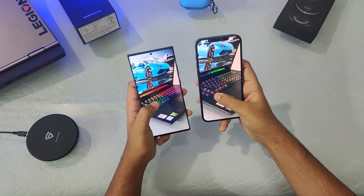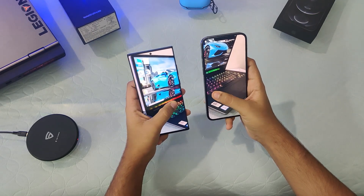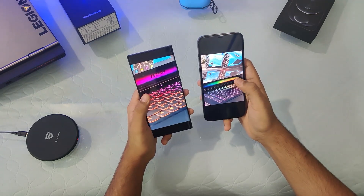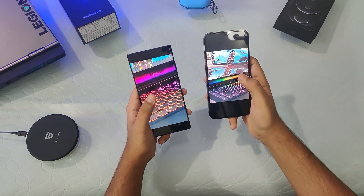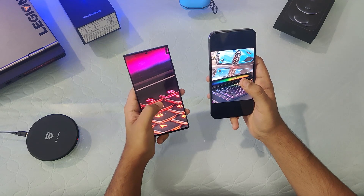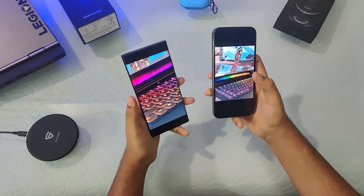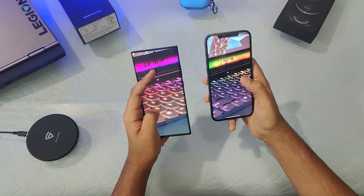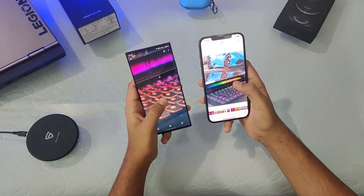Moving to the ultrawide camera, it also shows a bit better quality on the iPhone than the Note 20 Ultra, though the overall dynamic range is handled very well by the Note 20. On the telephoto, however, the Note 20 Ultra wins — the iPhone only supports 2x telephoto whereas the Note 20 Ultra has a 5x telephoto lens and digital zoom up to 50x, compared to just 12x on the iPhone. That's a very big plus point for the Note 20 Ultra.